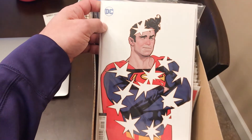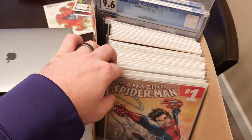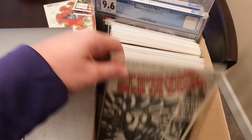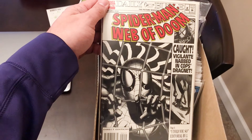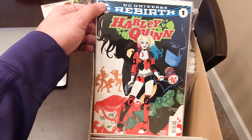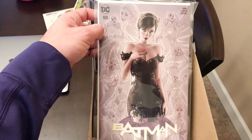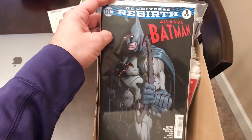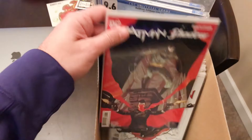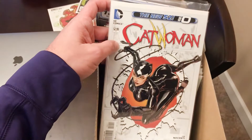Superman number six Adam Hughes variant. Spider-Man Web of Spider-Man, Web of Doom, Spider-Man number two. Harley Quinn number one from Rebirth. Batman 50 the War and Lyle variant. All-Star Batman number one. Batman in the Shadow number one. Catwoman number zero from the New 52.